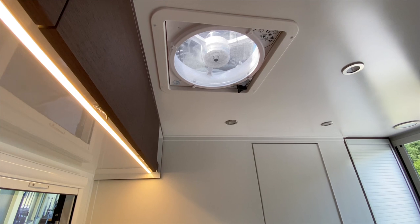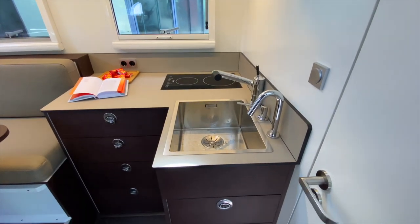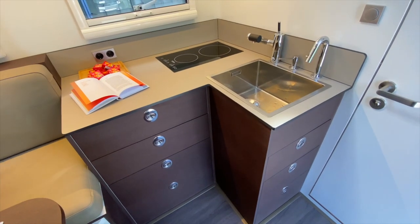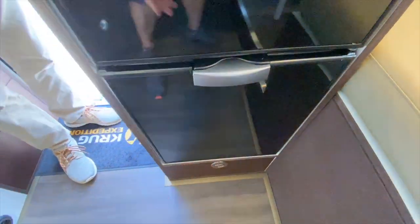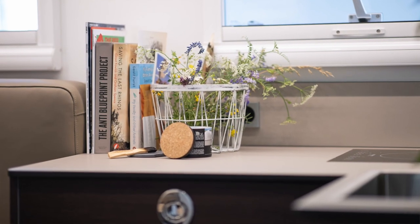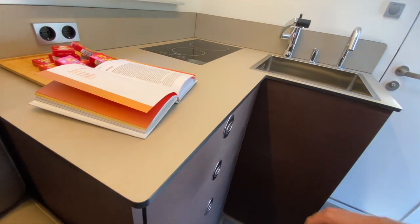Diese MaxxFans sind standardmäßig bei Krug verbaut – mit Fernbedienung und Regensensor integriert. Dann haben wir hier natürlich noch die Küche, wunderschön integriert. Die ist jetzt L-förmig – ganz praktisch, weil man mehr Arbeitsfläche hat. Also was bei uns fehlen wird, ist dieser Platz hier. Wir haben andere Prioritäten gesetzt. Aber es ist echt gut gelöst auf 4,30 Meter, mit viel Stauraum und Soft-Close.